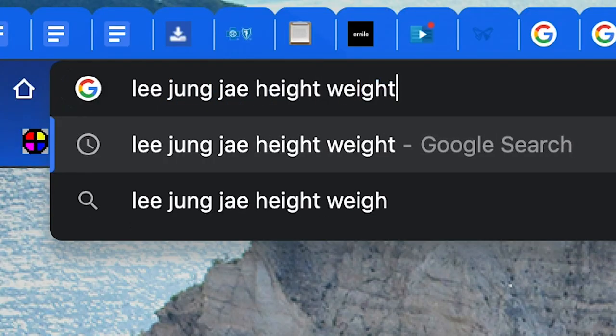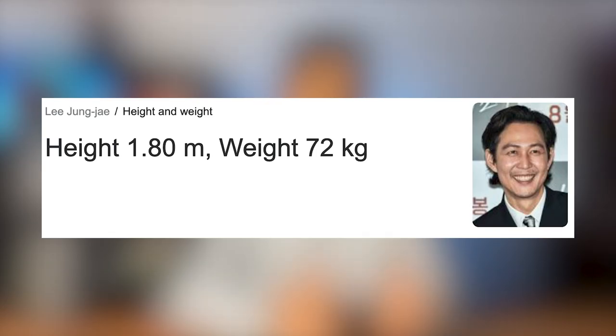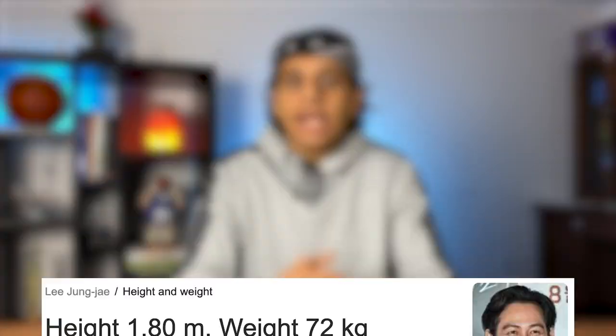I don't understand how it's possible for Ali to catch Gi-hun like that with all the momentum he has falling forward. Not only does he catch him, but he stops him — and Ali doesn't fall forward either. I Googled how much Gi-hun weighs: about 72 kilograms, approximately 160 pounds. Assuming he's falling forward with about 55% of his weight going through gravity and 45% on his back foot, 55% of 160 pounds is about 88 pounds — that's how much weight Ali needs to catch without also falling forward.